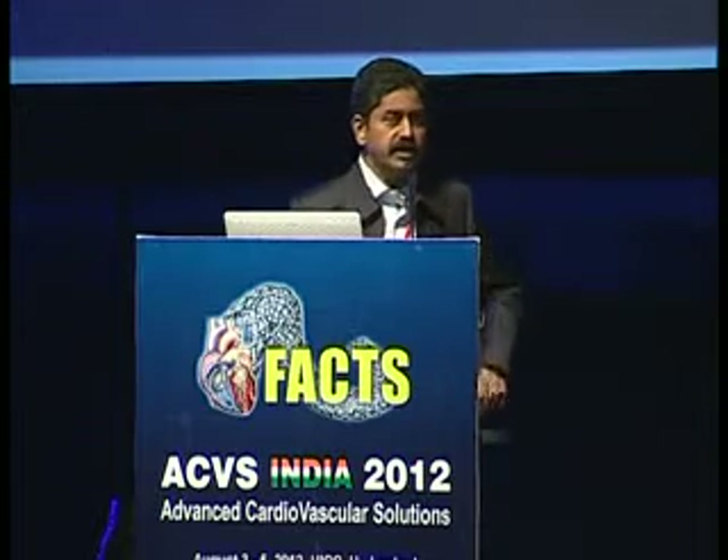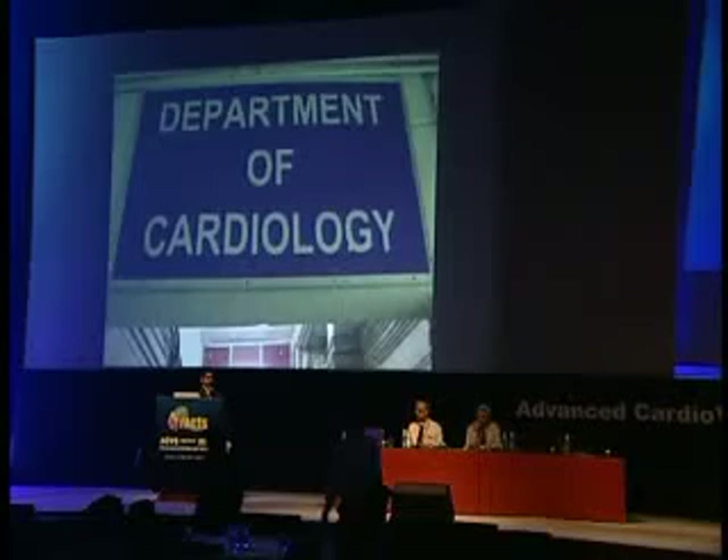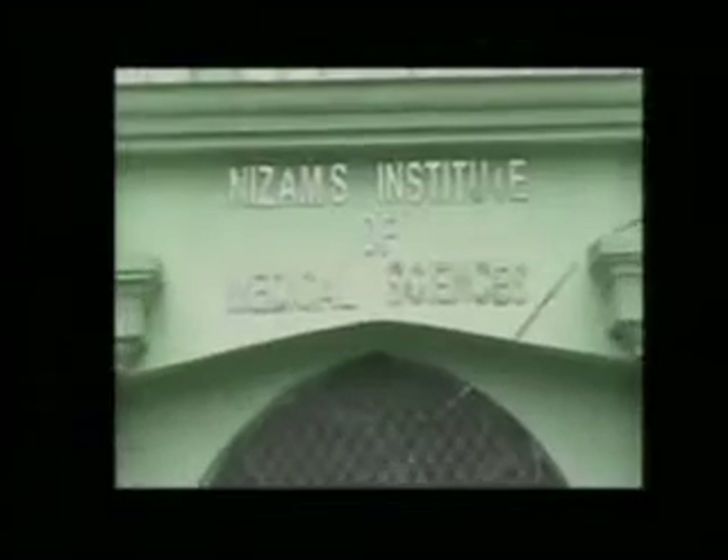We have a multivascular PCI case coming up from Nizam's Institute of Medical Sciences, please watch. Nizam's is one of the largest in India, performing around 1800 coronary angioplasties, 350 balloon valvuloplasties, and 50 pediatric interventions every year. Apart from this, the cardiology department also performs several pacemaker implantations, AICDs, EP procedures, and RF ablations.